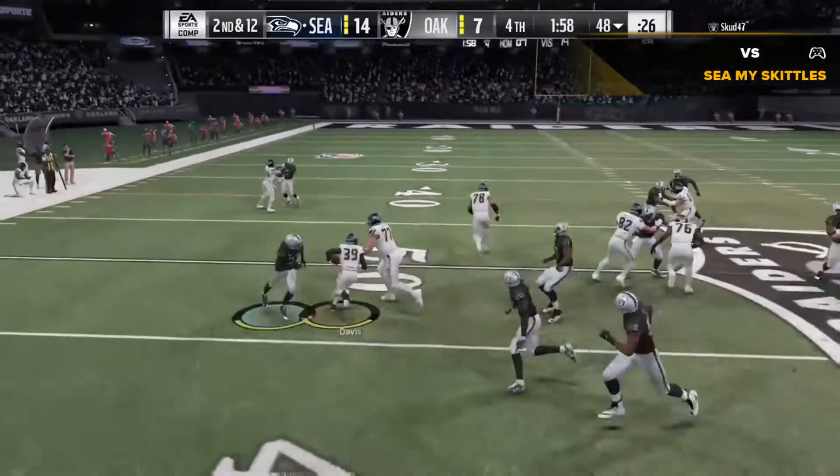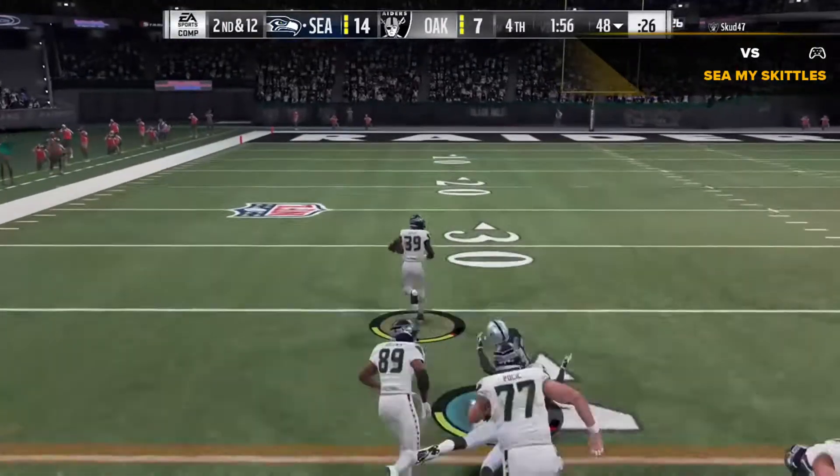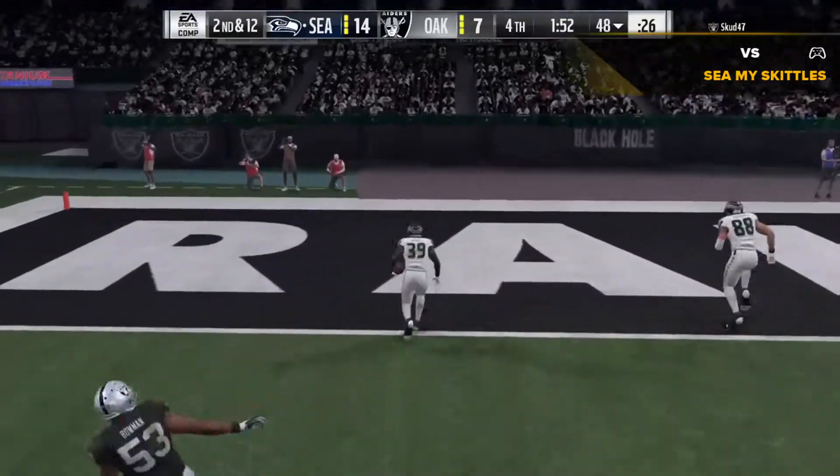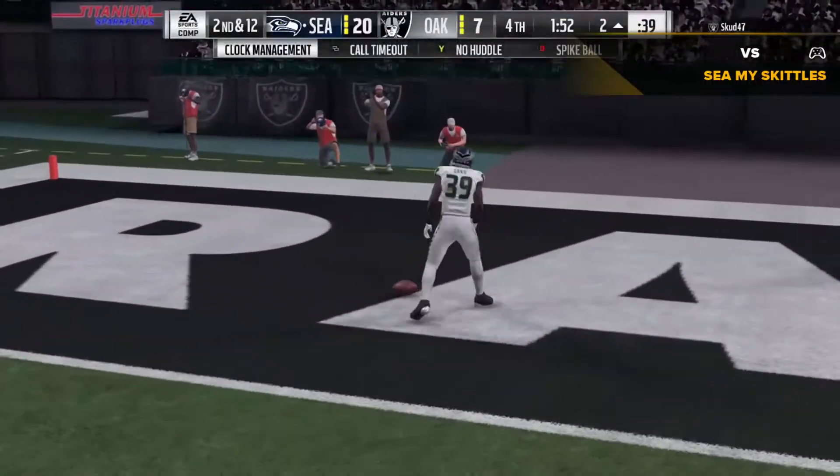They go again with Davis — oh, he's got a little daylight. And all the way in, touchdown, Sam.